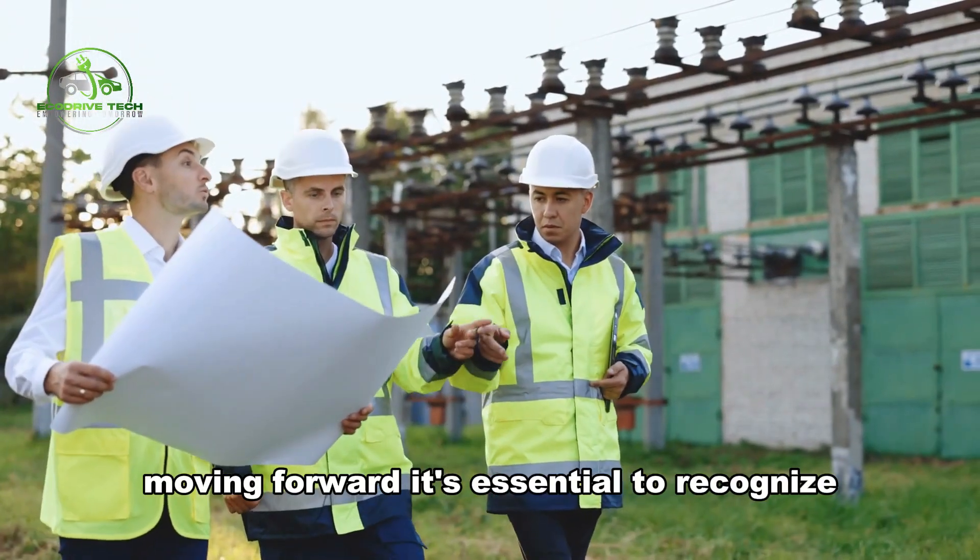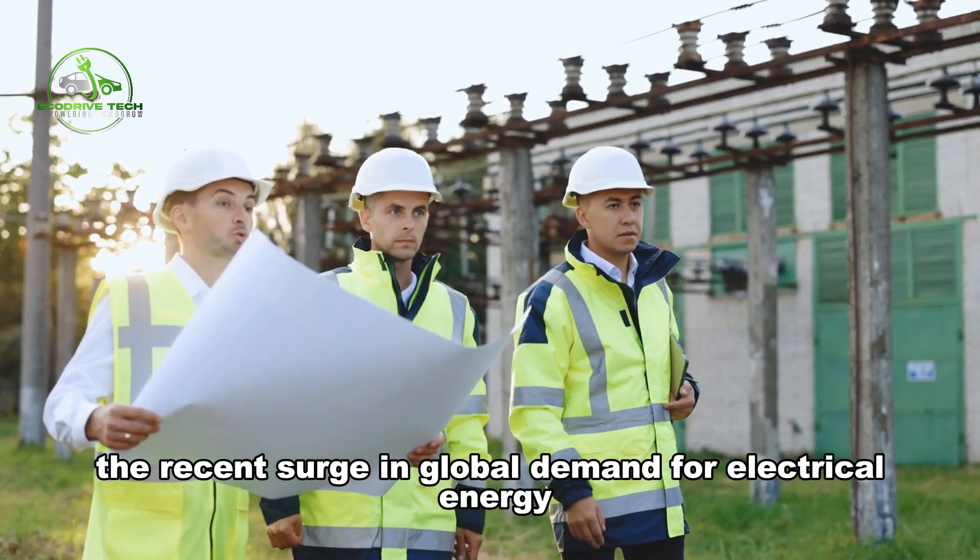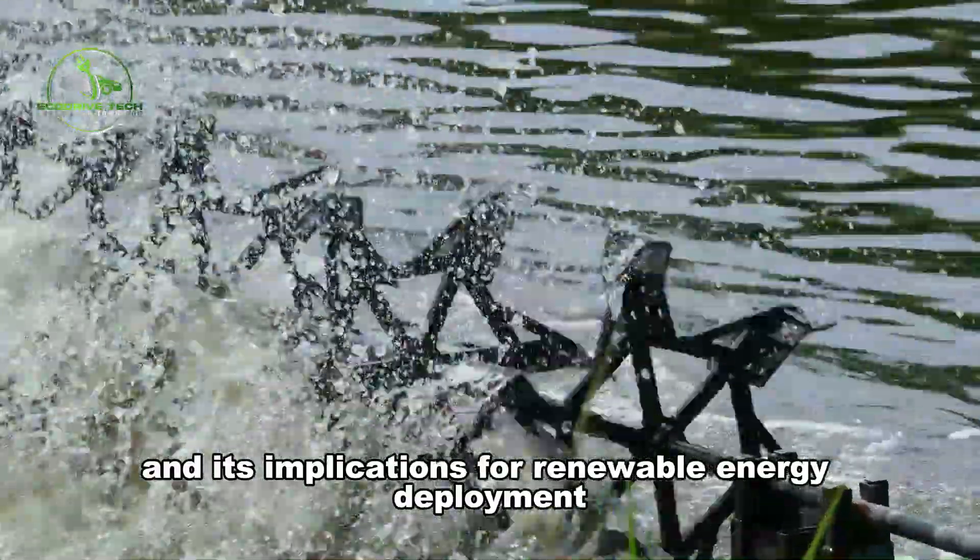Moving forward, it's essential to recognize the recent surge in global demand for electrical energy and its implications for renewable energy deployment.